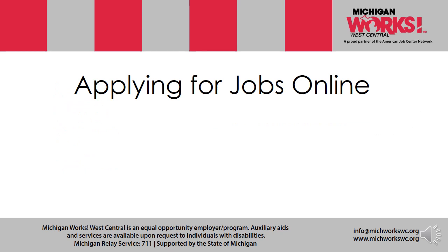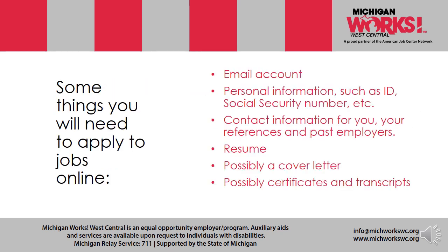Some things you will need to apply online: an email account; personal information such as your ID, social security number, etc.; contact information for you, your references, and past employers; a resume; possibly a cover letter; and possibly honors, certificates, or transcripts that you have earned either in education or on previous jobs.